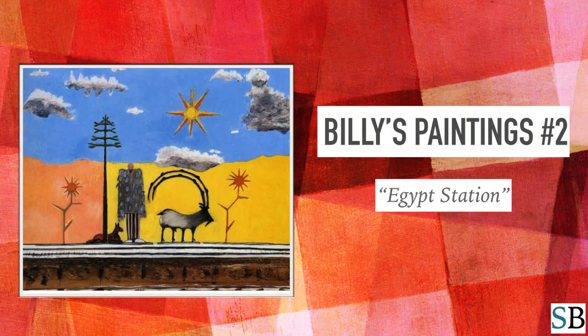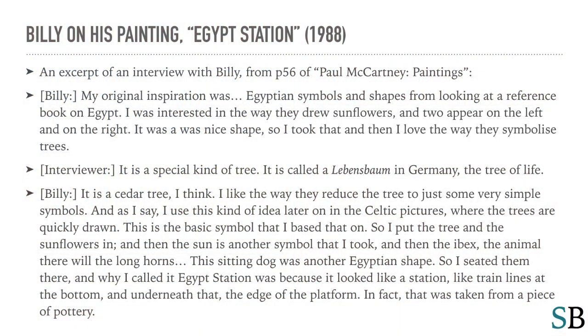Billy's paintings. Number two, Egypt Station. This is an excerpt from an interview with Billy from page 56 of Paul McCartney Paintings.